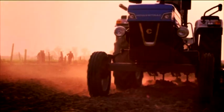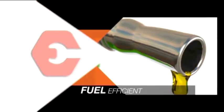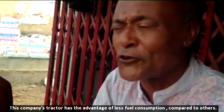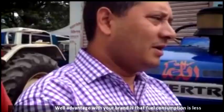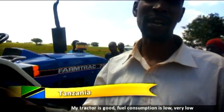Spend lesser on fuel and save that extra money with the fuel-efficient Power Track and Farm Track tractors. This company's tractor has the advantage of less fuel consumption compared to others. For one visa, about 1.5 minutes, my vehicle uses 100 grams less. The advantage with this brand is fuel consumption is less, very low.